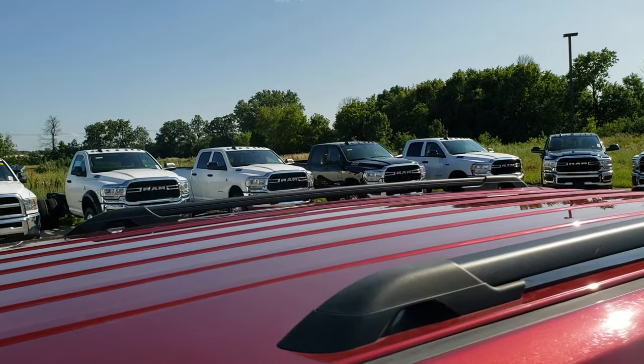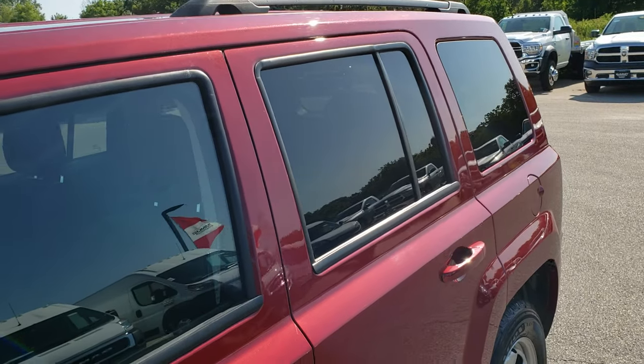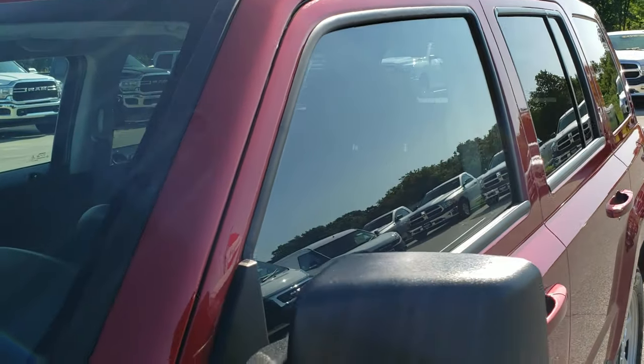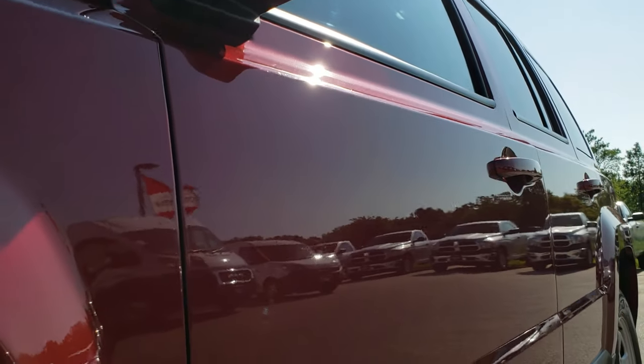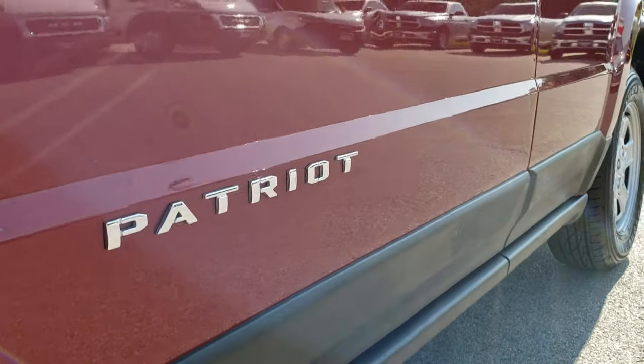We shoot all of our videos in 1080p, so if you have HD capabilities on your computer, tablet or smartphone device, turn them on right now — because it's like you're right here looking at the vehicle with me, and definitely your best way to check out the vehicle before seeing it in person.